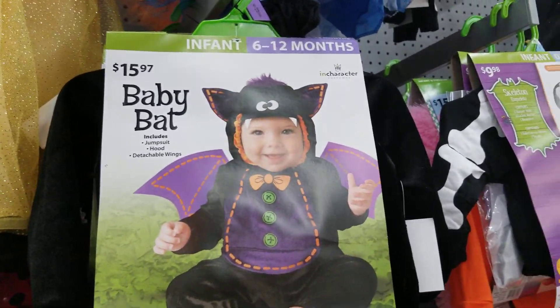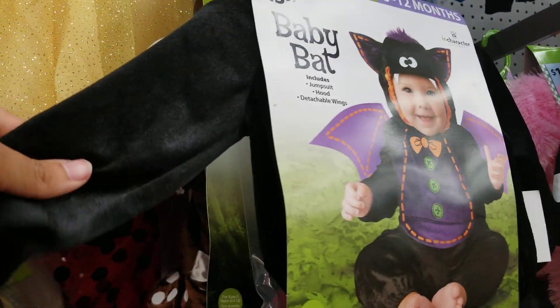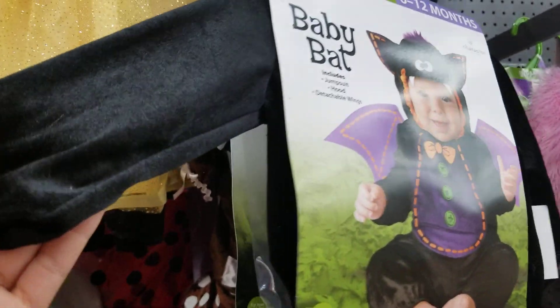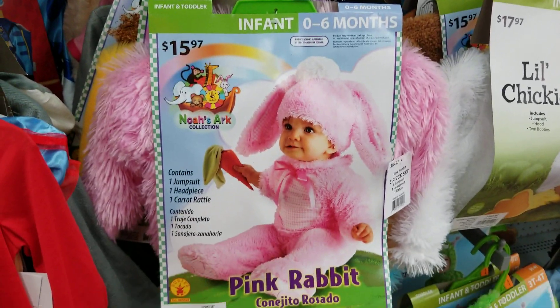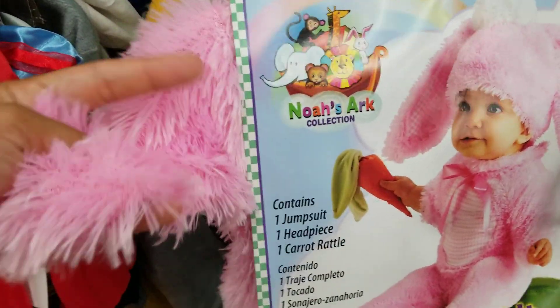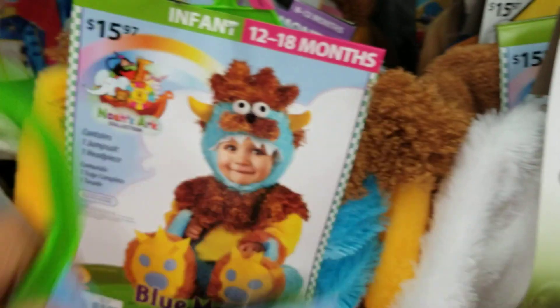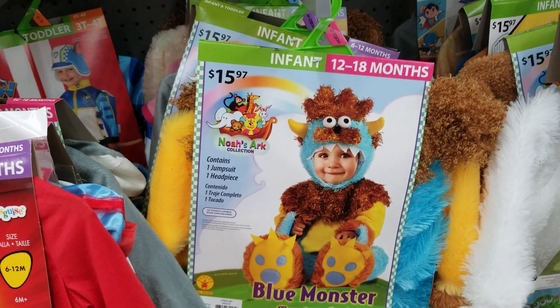There's a baby bat — look at how cute that little baby is. Some of these are really wintery, and where I live it's so hot during Halloween that I feel like I'd be sweating to death putting my child in one of these. They've got a pink rabbit for zero to six months — oh my goodness, so fluffy! I think my daughter would die in this, it's so fluffy. And in the back they have a blue monster from Noah's Ark — that's really cute as well.